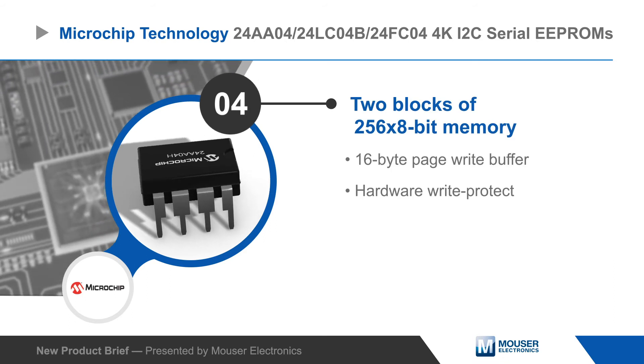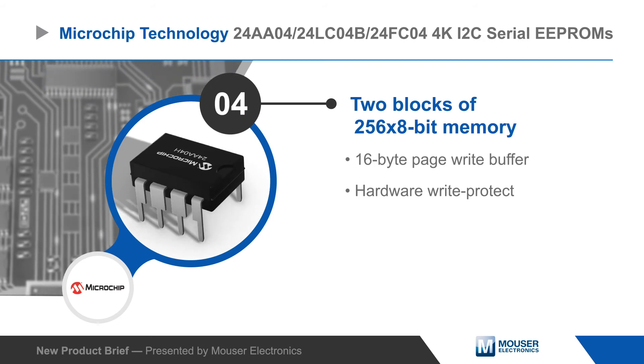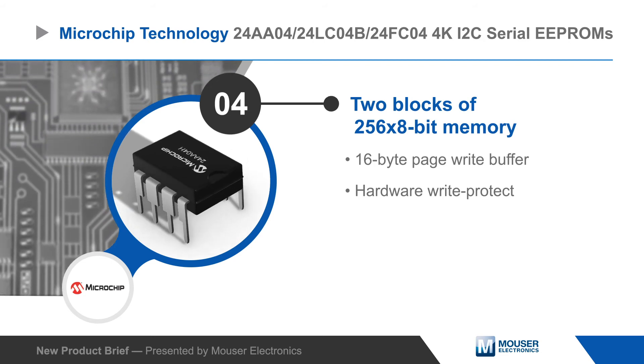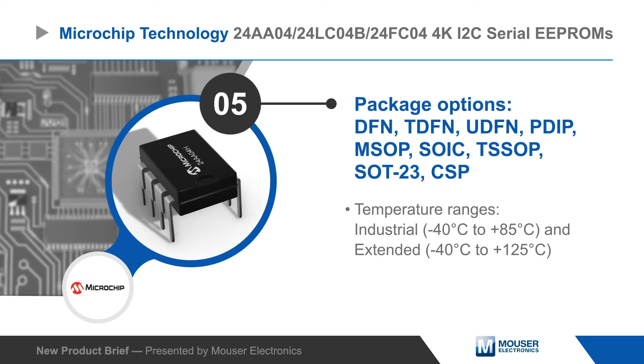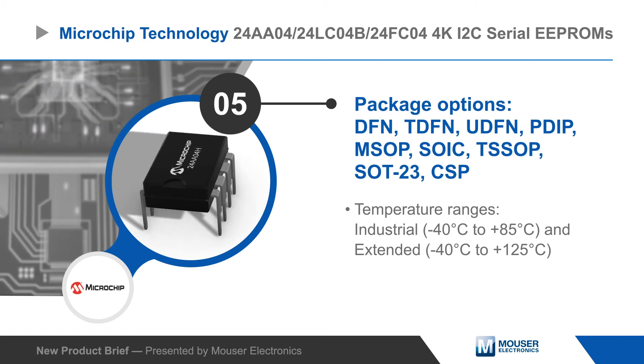The EEPROMs are organized as two blocks of 256x8 bit memory, with a 16-byte page write buffer and hardware write protect functionality. They are offered in multiple surface mount and through-hole packages, and in industrial and extended temperature range variants.